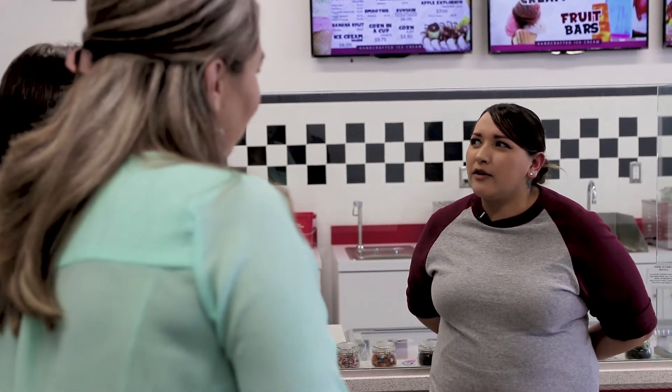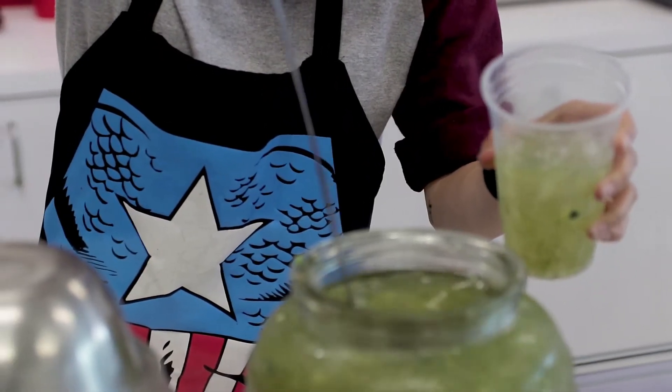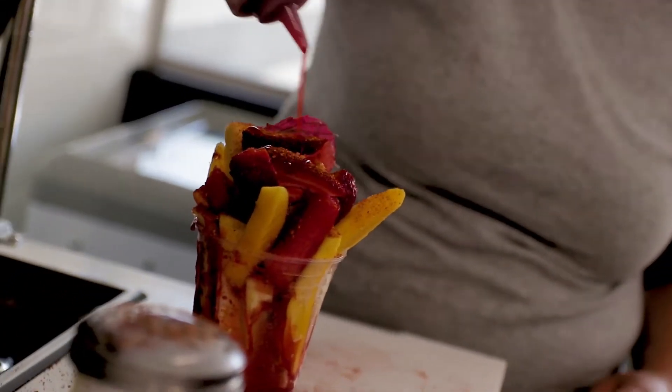We wanted to do something that wasn't just ice cream. We wanted to make sure that when somebody walks in here, they get blown away with all the stuff that we have.